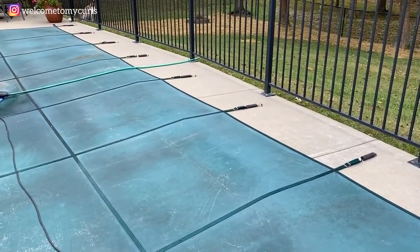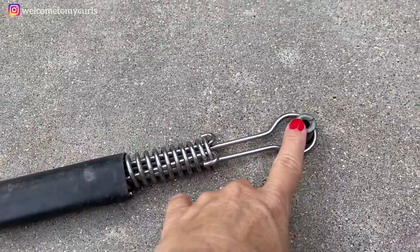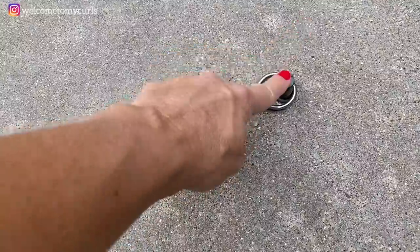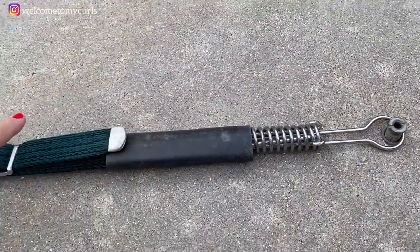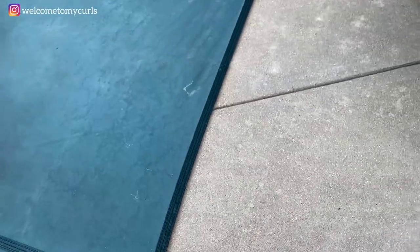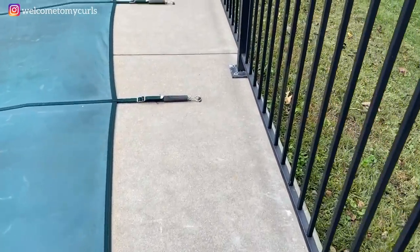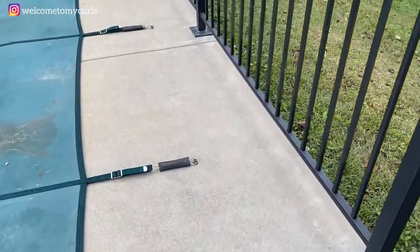Another reason I hate this pool cover is these little clips that stick up. If I ever walk out here, I always stub my toe every single time. I stubbed my toe helping Randy put the cover on the other day — made my toe bleed. Not cool. So I have to be super careful when I walk out here, and I don't like when the dogs come out here running around because I'm afraid they're going to hurt a paw.